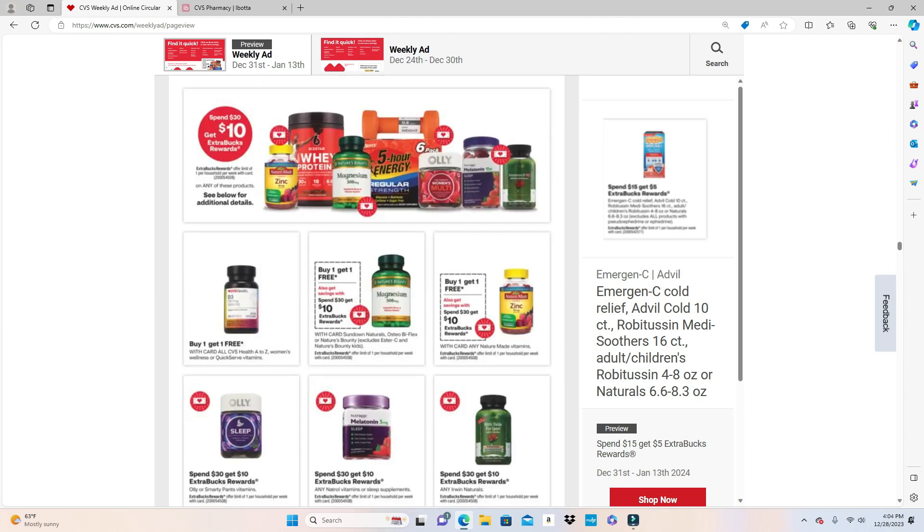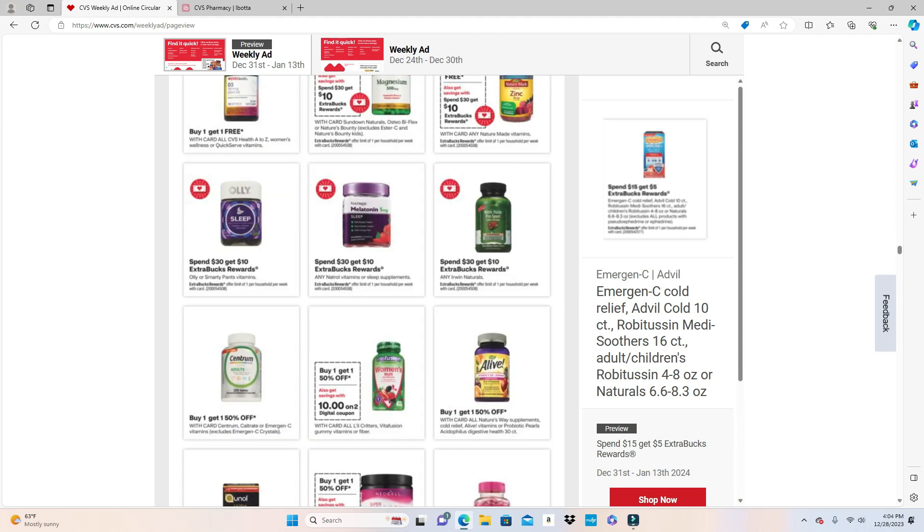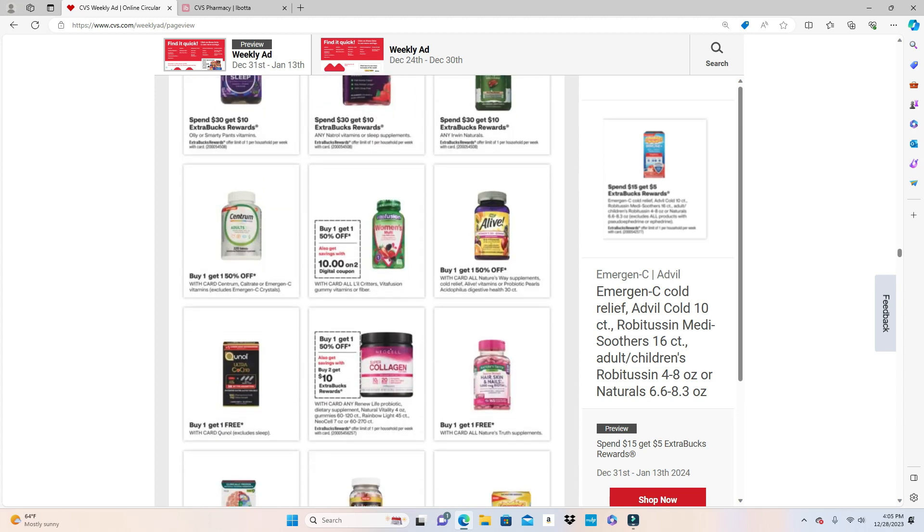Back in the Spend $30 Get $10 deal — the Vitafusion Women's, Little Critters, Vitafusion gummy vitamins, and Fiber are Buy One Get One Half Off, plus $10 off two, making them $5 each. I'm not sure of the exact price of these vitamins but you can check online. The College Super Collagen is Buy One Get One Half Off, Buy 2 Get $10.